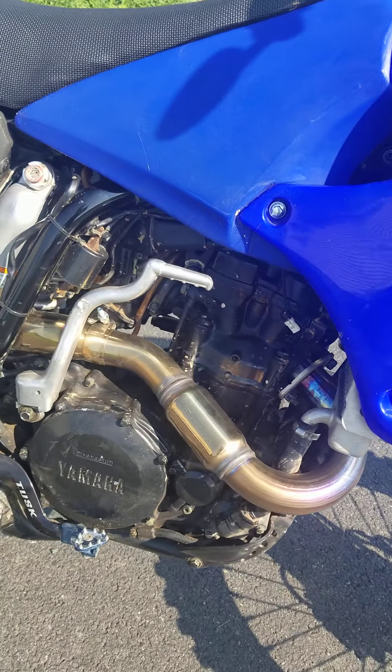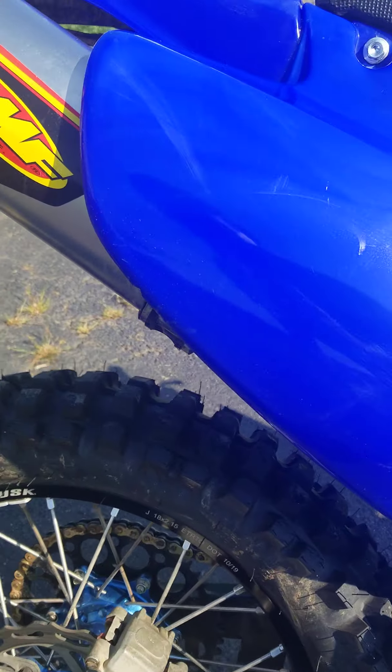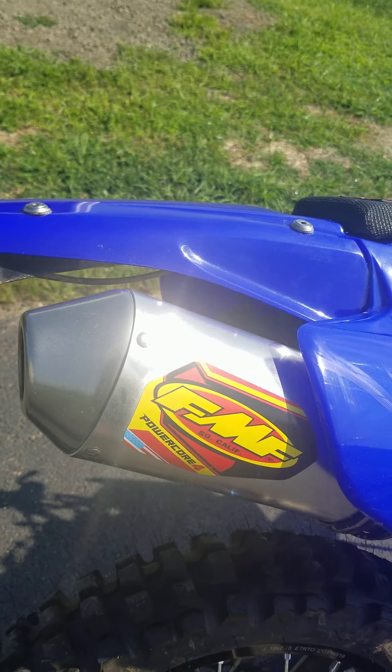It's got the FMF Powerbomb header, and then the full FMF Powercore 4 out the back.